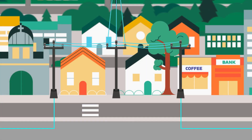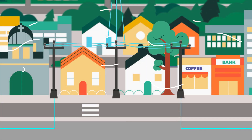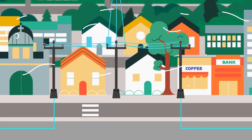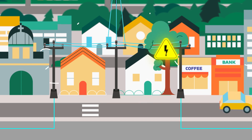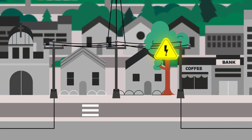regardless if the fault was temporary or sustained. This is especially detrimental for systems with overhead and underground lines. Overhead lines are inherently exposed and more vulnerable to faults. Even though only 20% of overhead faults are sustained, the one-shot-to-lockout approach creates a sustained outage 100% of the time.